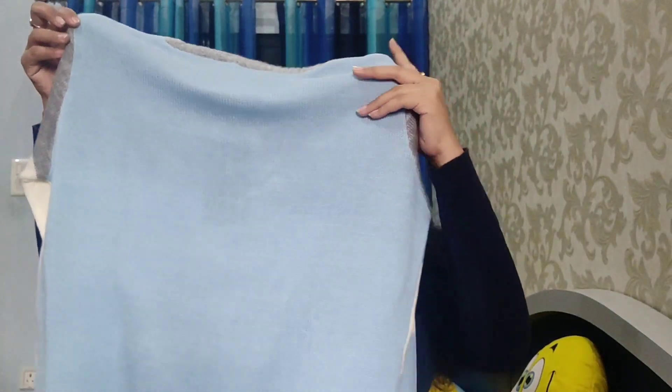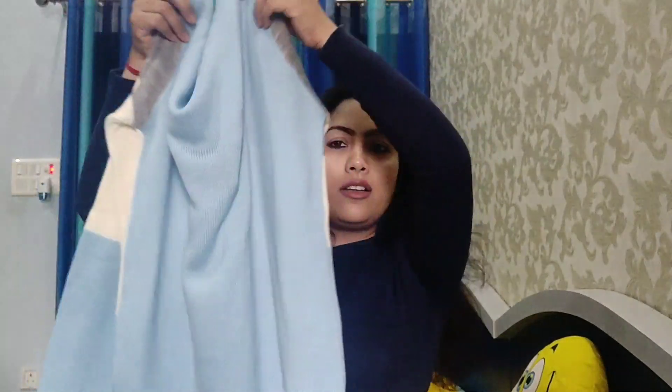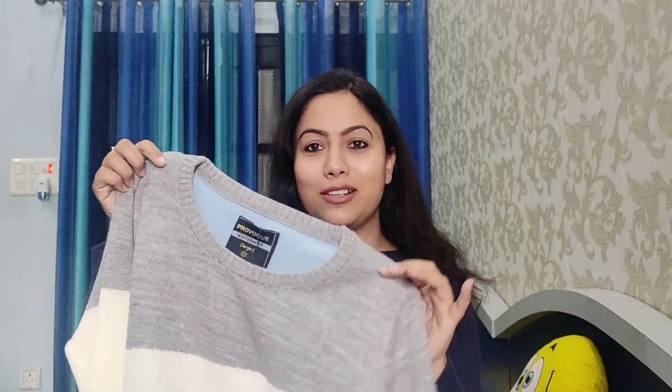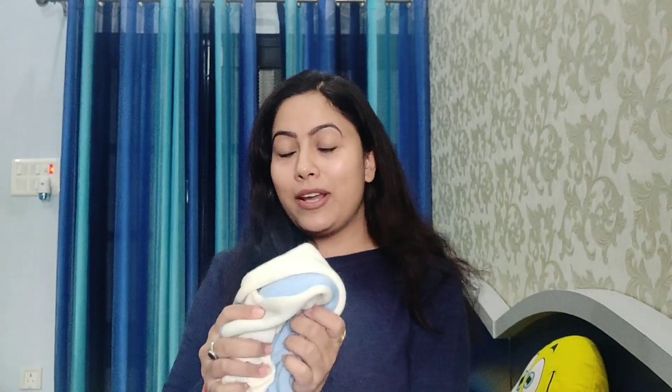It is a full sky blue color and it is beautiful — very stylish, simple, and sober. I really like it. It is really warm, very soft, and comfortable.